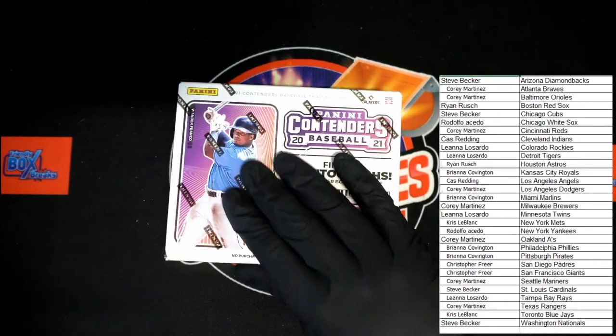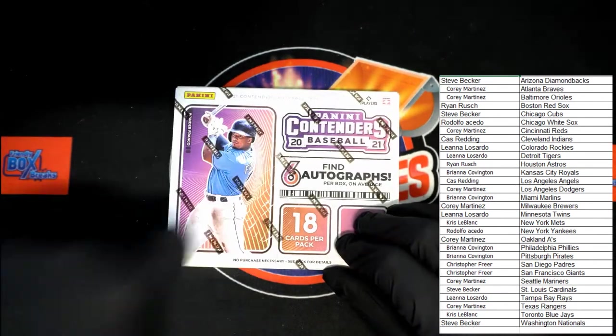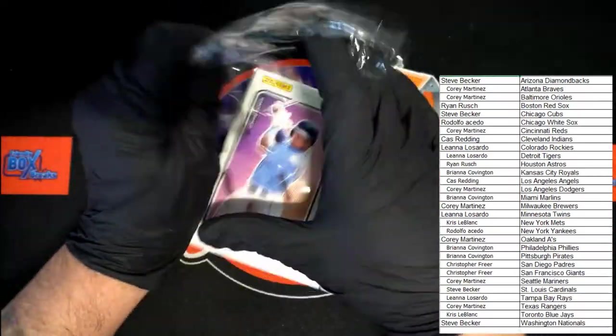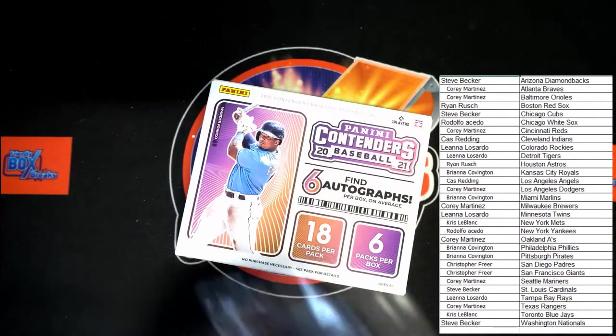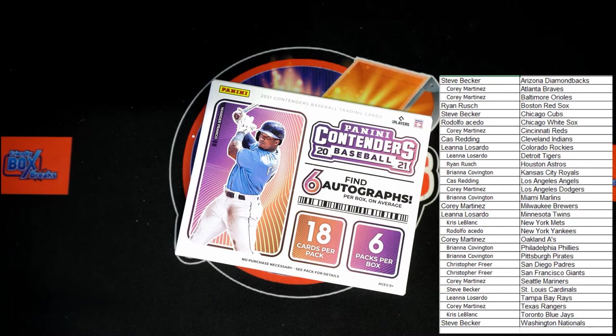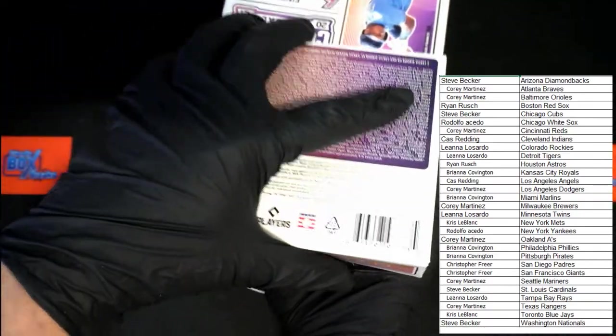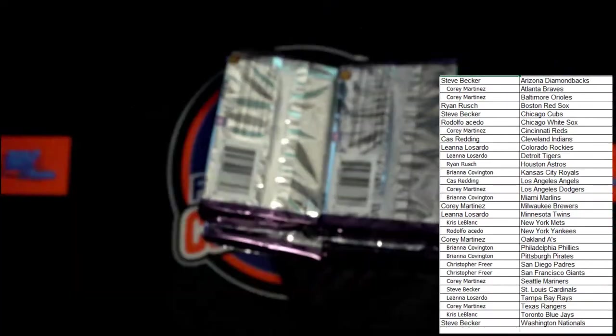Best of luck everybody. Here we go — oh my, that blade is dull. There we go, maybe I missed the blade altogether. Let's flip this over, get those packs out of there. As you can see, empty box, they're all in my hand.